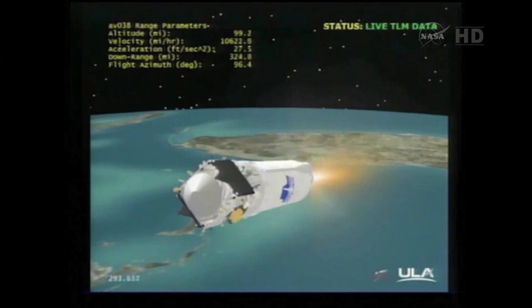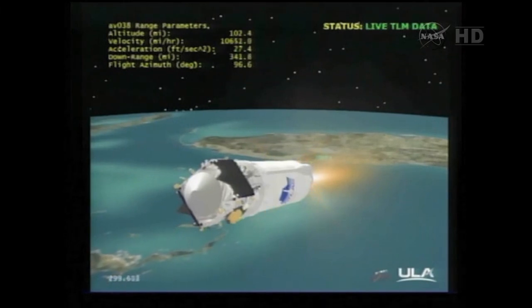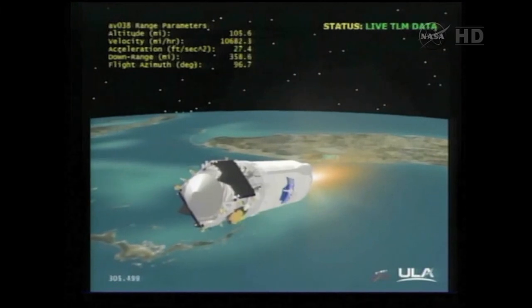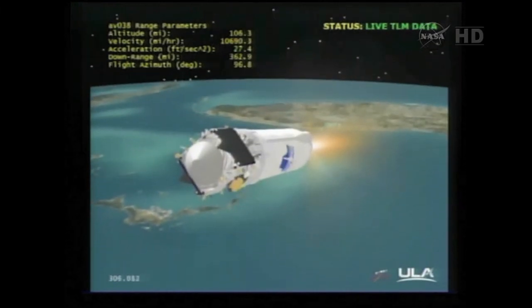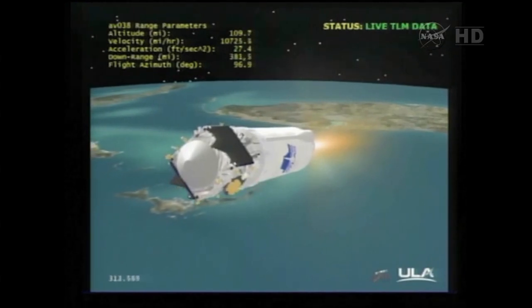The RL-10 continues to operate as expected — nice and smooth. PU is in open loop control as expected. Axial acceleration is steady. We are now at 107 miles in altitude, 426 miles down range, traveling at 11,700 miles per hour.